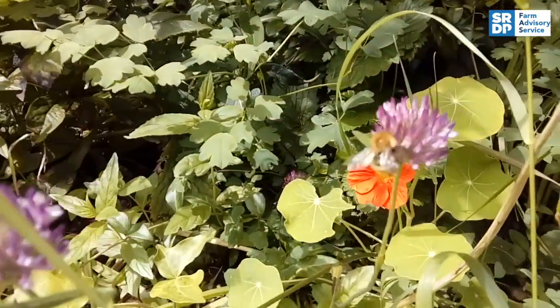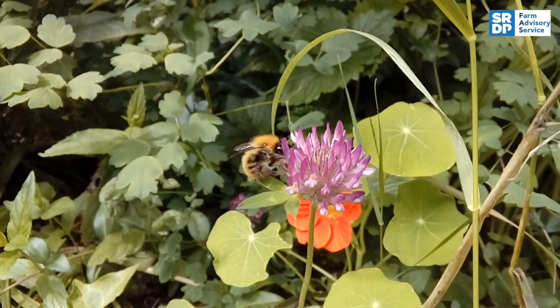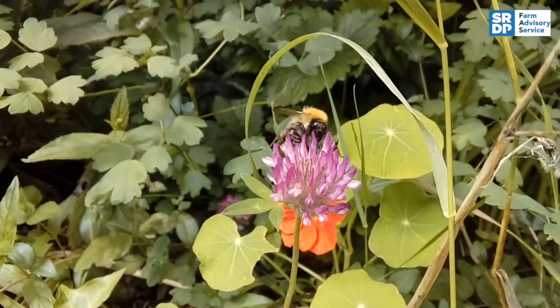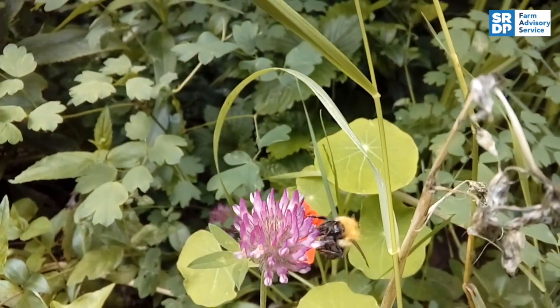Maintaining flower-rich habitats is important as it ensures flowers are present throughout the season, provides food for a wide range of pollinators and provides both nectar-rich and pollen-rich flowers.